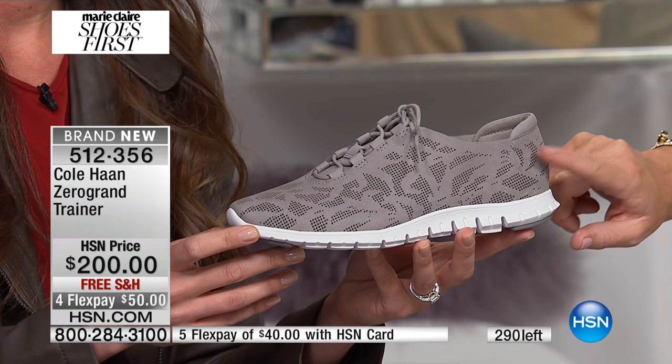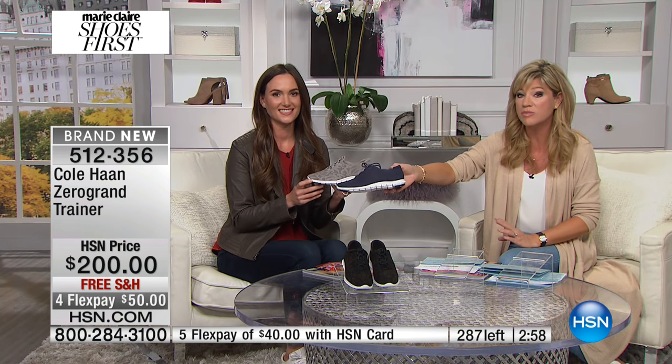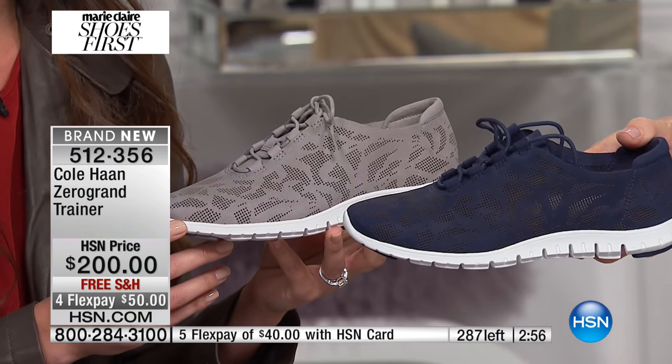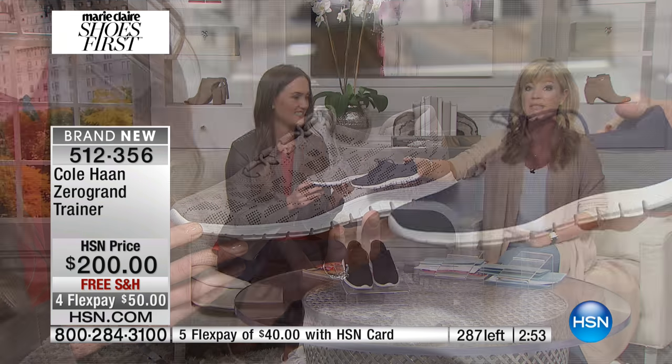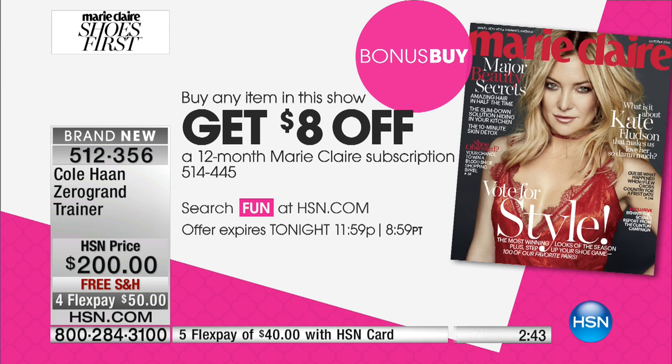Last call on the iron in sizes 5 through 11. If you want the beautiful navy, there are maybe two dozen left — we're calling this one blue. Don't forget about the classic black. Only here at HSN can you pick them up for fifty dollars, plus get a one-year subscription of Marie Claire for only two dollars.